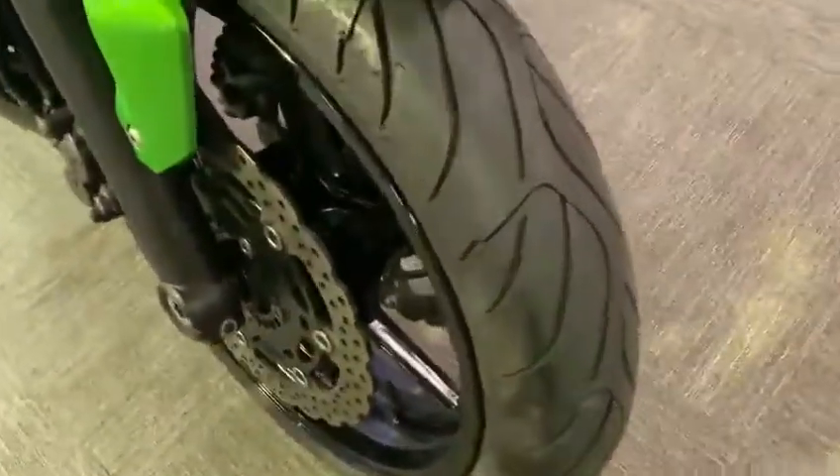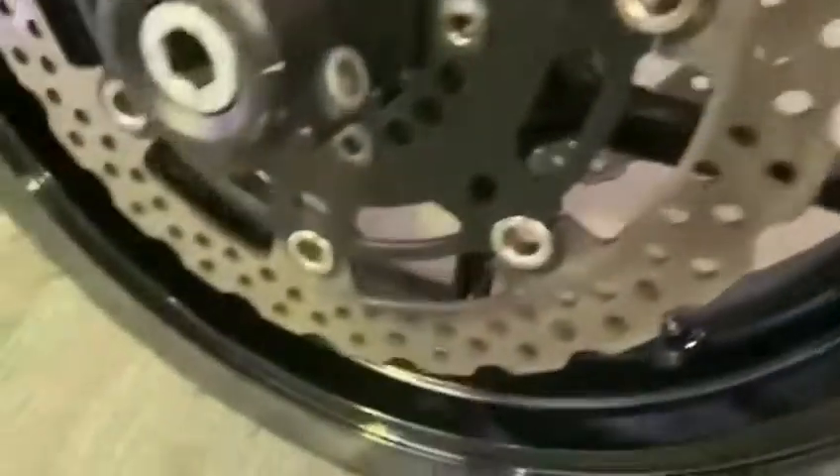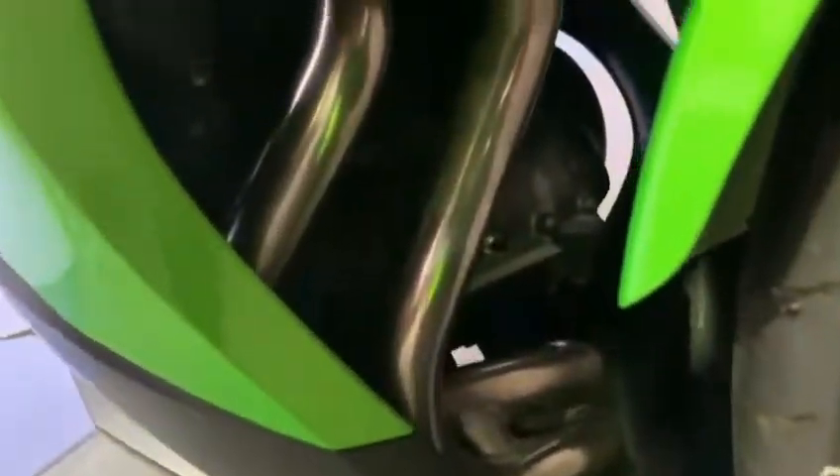Excellent tyres. The wheels are nice — a couple of very tiny little marks around the wheel but nothing untoward. Nice exhausts.